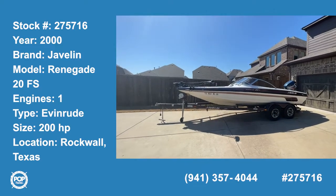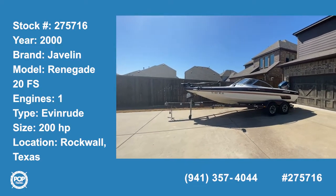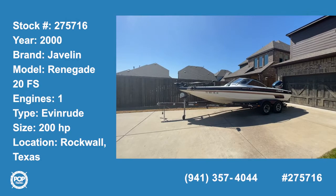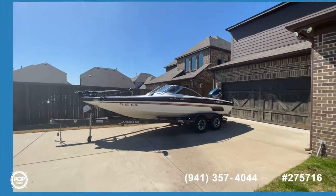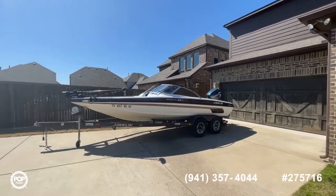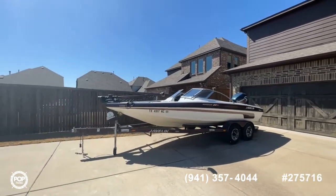All right, guys, Shane Head coming to you from Rockwall, Texas. Got a nice find for you today. What you see standing before you is a 2000 model Javelin Renegade 20FS — a 20-foot fish and ski combo available here at Pop Yachts and PopYachts.com.